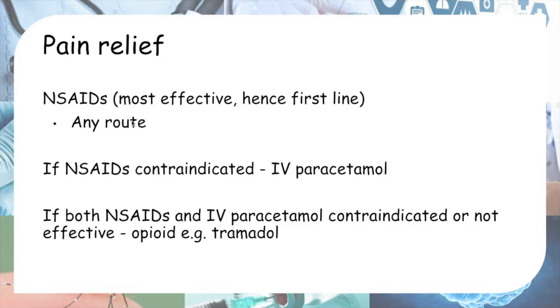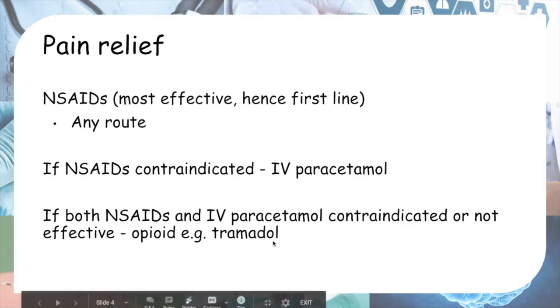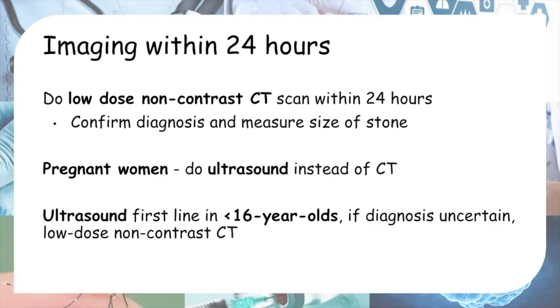NSAIDs have been proven to be most effective, hence they are first line. They can be given by any route, normally oral if the patient can tolerate it. However, if NSAIDs are contraindicated — for example in renal impairment or asthma — then give IV paracetamol instead. If both NSAIDs and IV paracetamol are contraindicated or not effective, we can consider opioid analgesics such as tramadol.